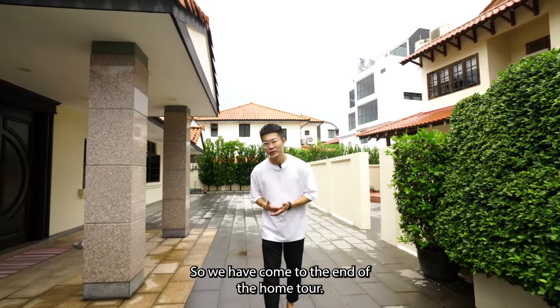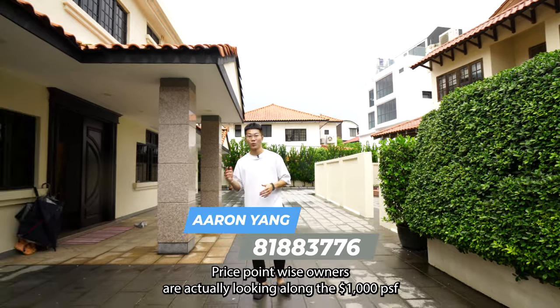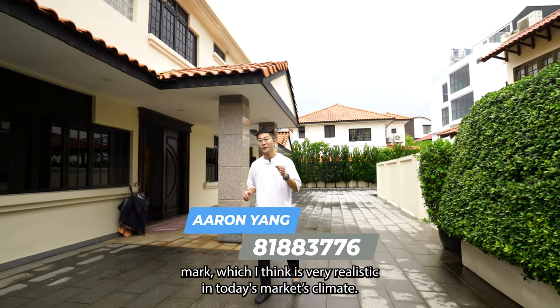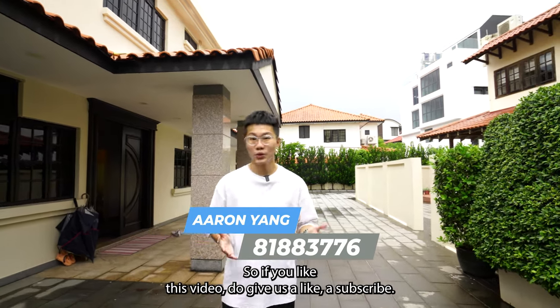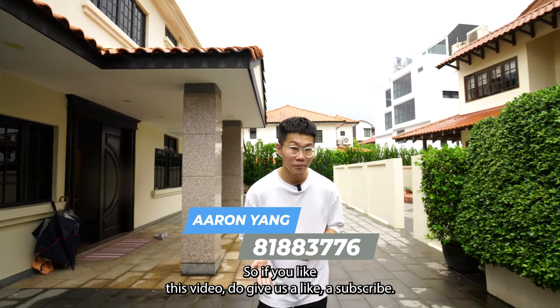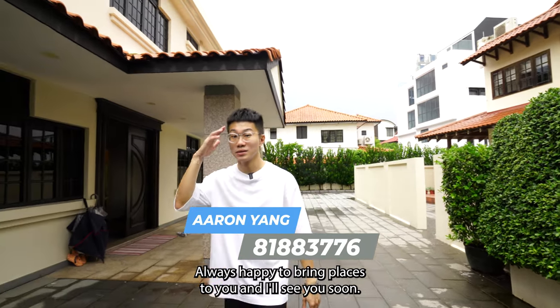We have come to the end of the home tour. Price-wise, the owners are looking at the $1,000 PSF mark, which is very realistic in today's market climate. If you like this video, do give us a like and subscribe. I'm from OrangeTee, my name is Aaron Yang — always happy to bring places to you, and I'll see you soon.